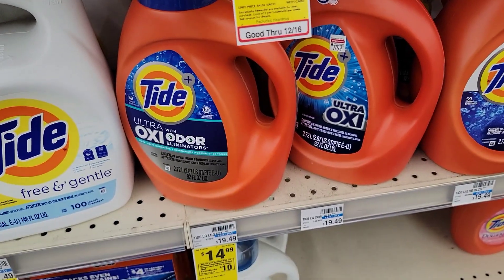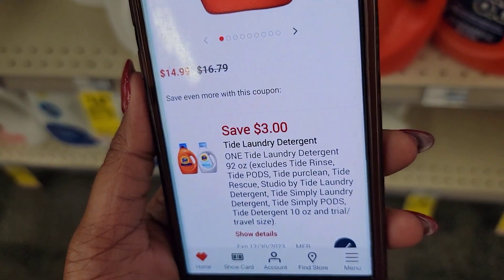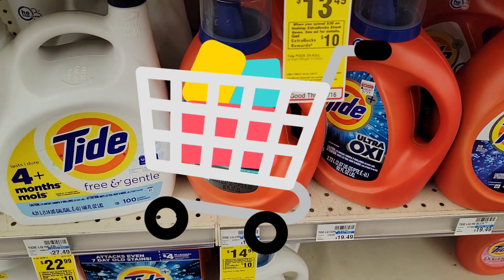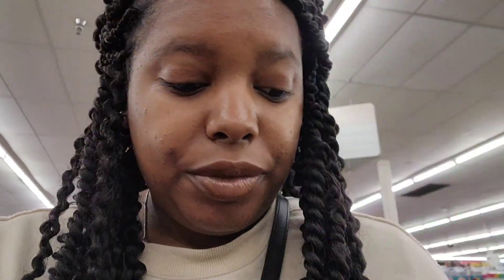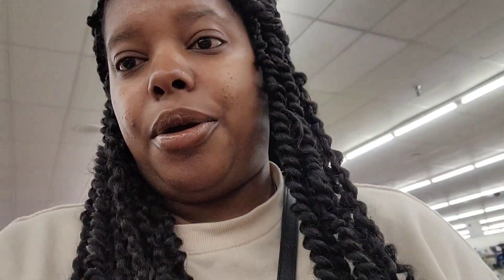The last item for this deal is going to be the Tide, also $14.99. We also have a $3 off coupon, so I'm gonna put this one in the cart as well. For the breakdown: we're gonna use a dollar off the dryer sheets, the $3 off the Gain, and the $3 off the Tide.